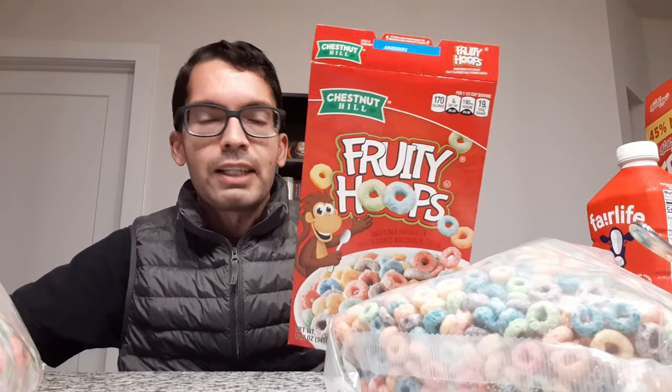It's worth mentioning that quite a few brands produce Fruity Hoops cereal — there's Compliments, Essential Everyday, and Serrera, among others. This one is Chestnut Hill, which is the Family Dollar brand, usually found in the dollar store. Fruity Hoops is likely not a trademarked name — it's kind of the generic version, whereas Fruit Loops is obviously a Kellogg's brand.